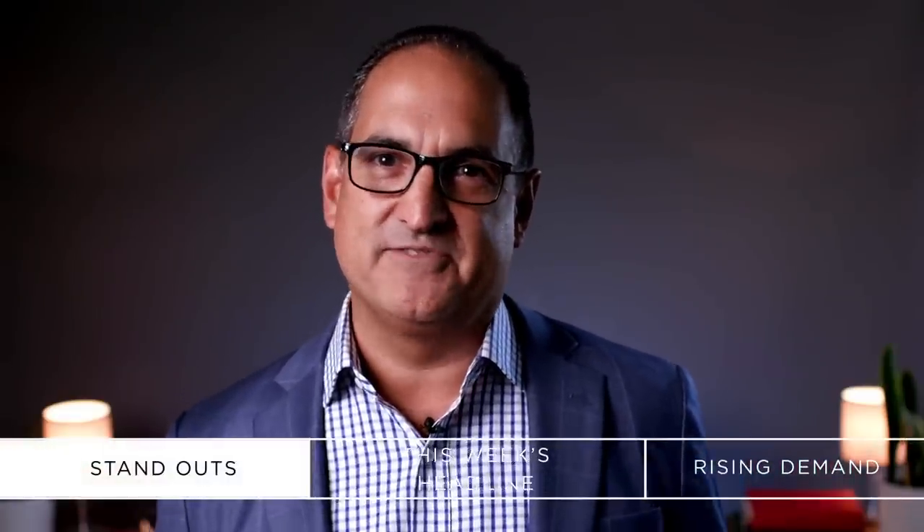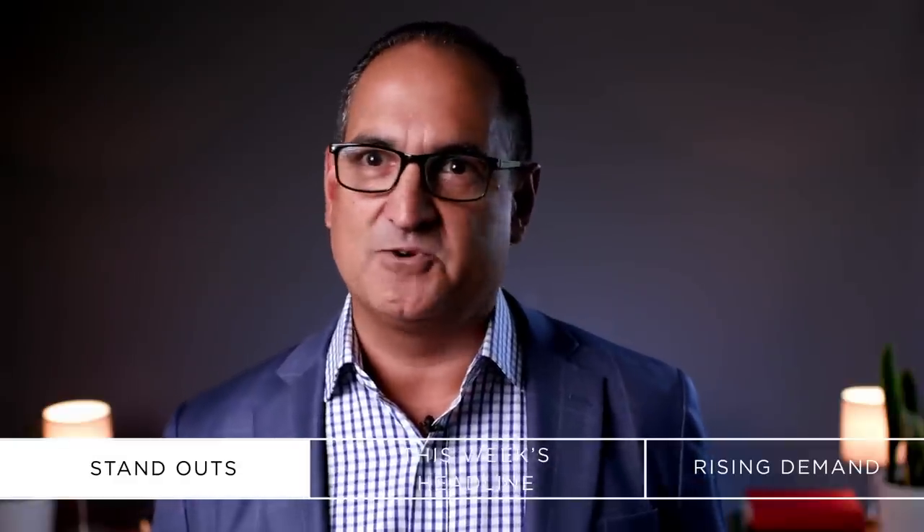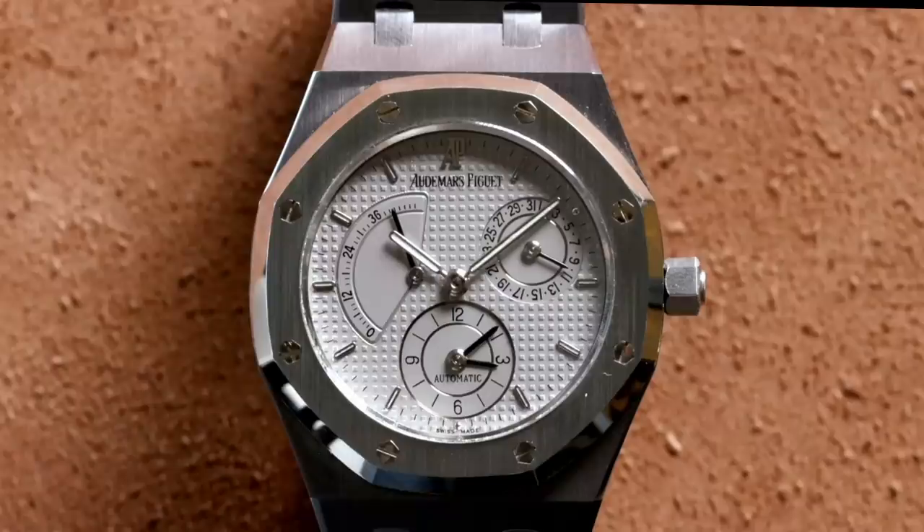Now we're back in Philly and got some awesome watches in this week. We're going to cover three of them — it was a hard choice because there are a couple of other pieces we might squeeze in next week. The first one we're going to talk about is an Audemars dual time, the 25730 TT.